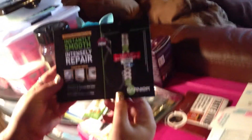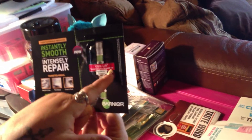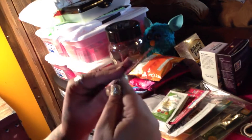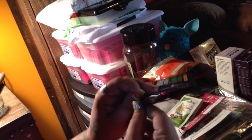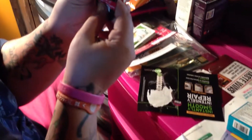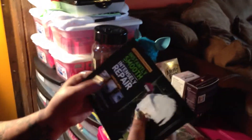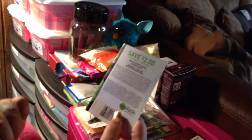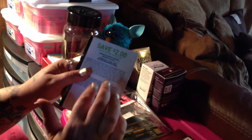This one is the Garnier Ultra Lift Targeted Line Smoother Tightening Cream. It's just a little bitty sample — about good enough for one, maybe two tries. It comes with a $2 off coupon that expires August the 15th, so you haven't got long to use it if you like that product. But it comes from Target.